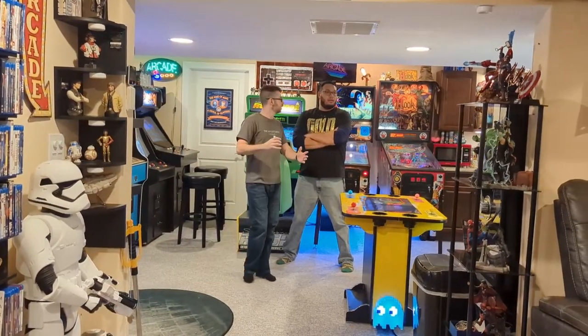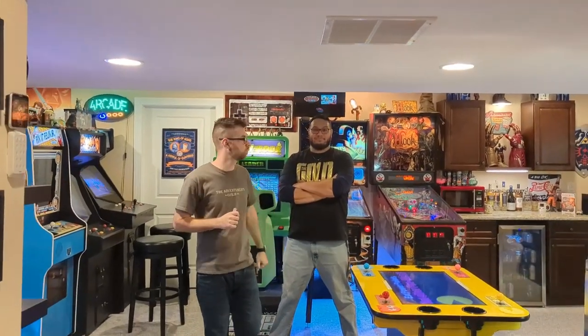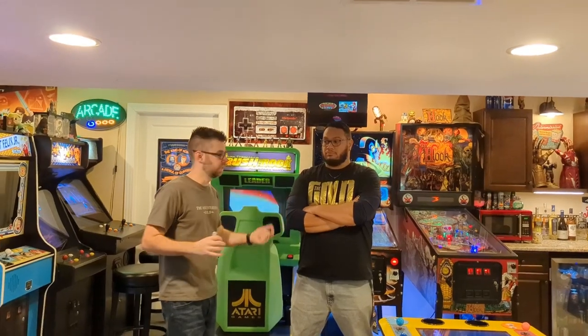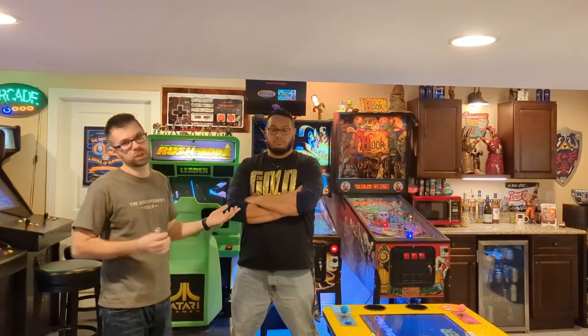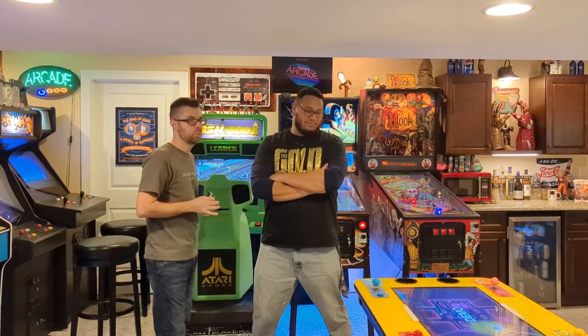And that completes the 2022 version of the Basement Game Room Tour. If you have any questions, hit us up in the comments — we'll be happy to answer them. For the Adventurers Guild, I'm Steve. And Jesse. We'll catch you guys in another arcade slash gaming video really soon. See you next time.